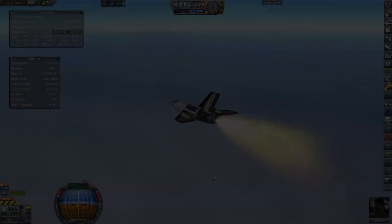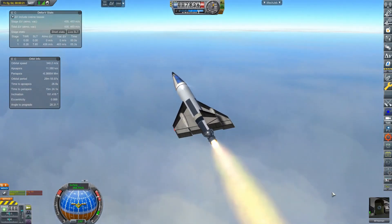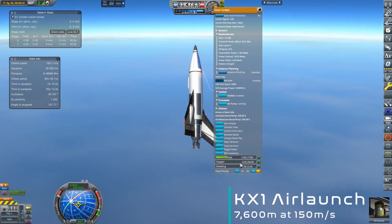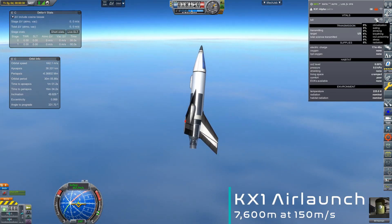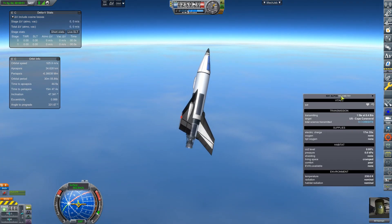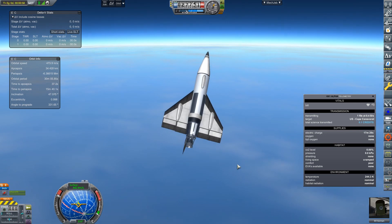In January of 1953, the KX-1 saw its fifth and final flight, and unfortunately this mission was riddled with problems from the get-go, which led to its ultimate demise.